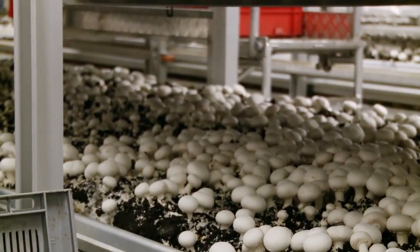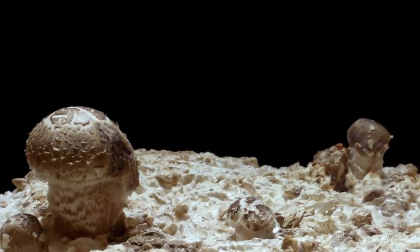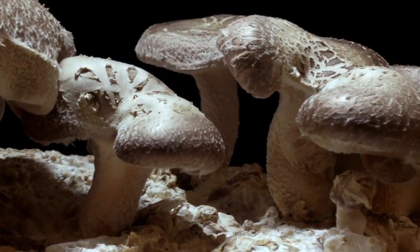16 days after the soil arrives onto the farm, the mushrooms have popped up through the soil and are ready for harvest. Amazingly, they double in size every day. If we humans grew that fast, it would take us less than a week to grow from baby to full adult.